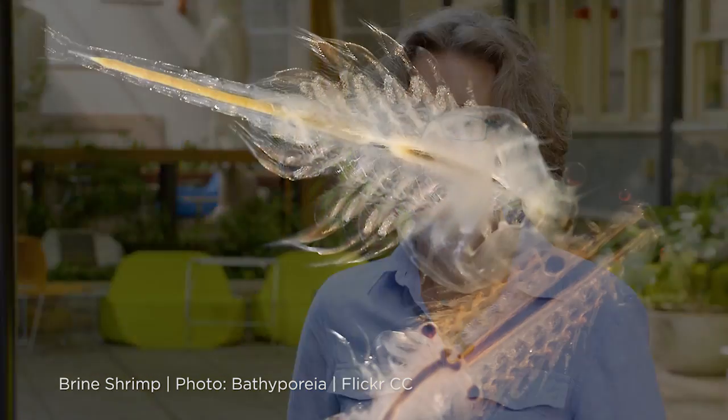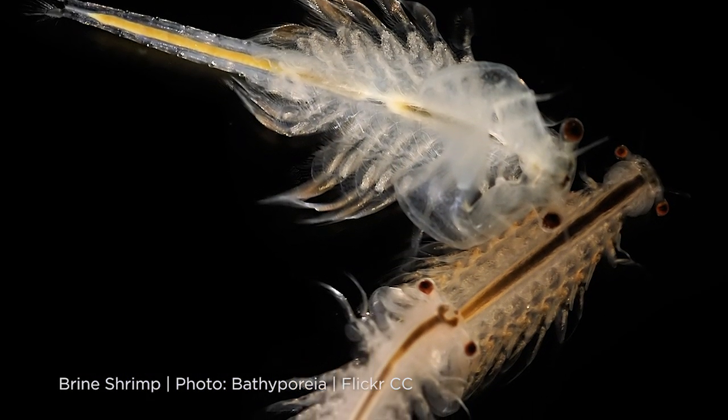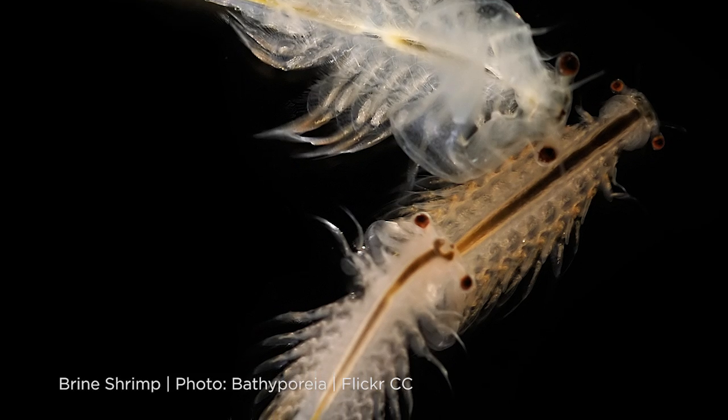What kind of designs could be inspired by brine shrimp? What people are most interested in is the dormant states they can go into. Designs that can come from that include ways to preserve vaccines — rather than refrigerating vaccines, putting them into that dehydrated state, transporting them, then adding water upon arrival.